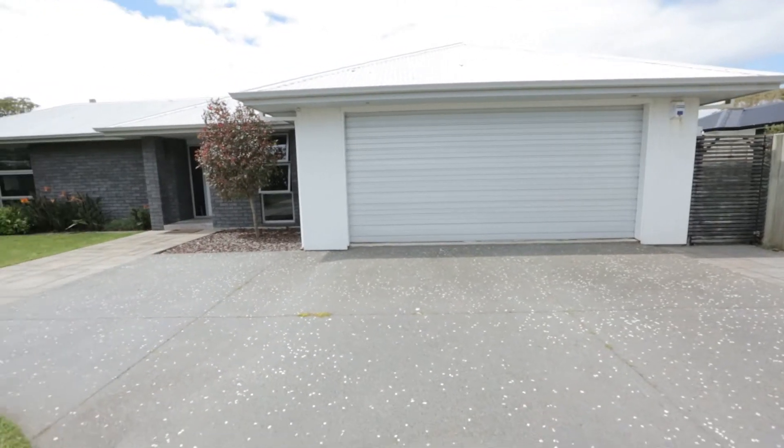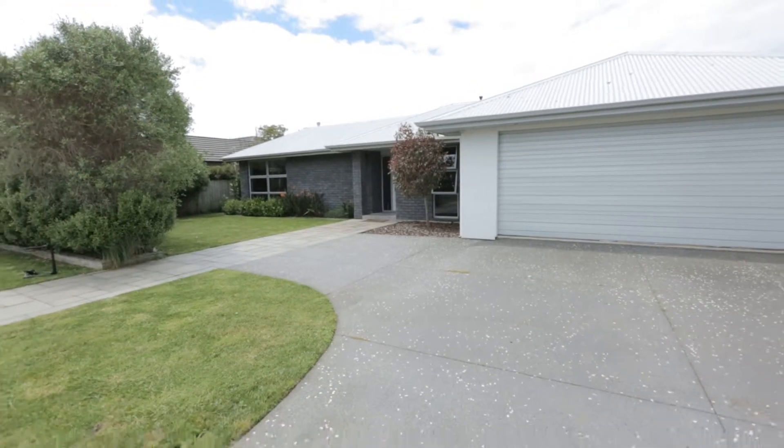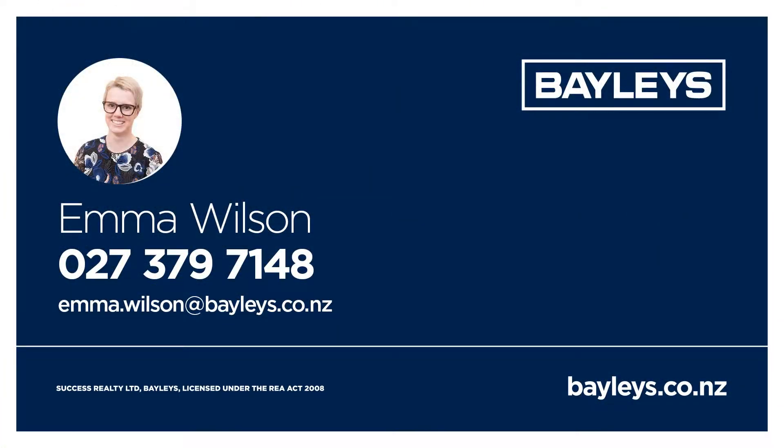84 Wills Road really is the complete package. Call me today for more information. I'm Emma Wilson from Baileys Taranaki.